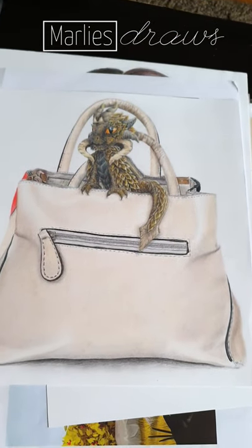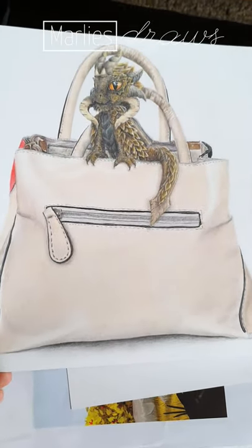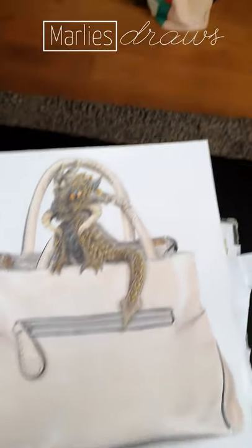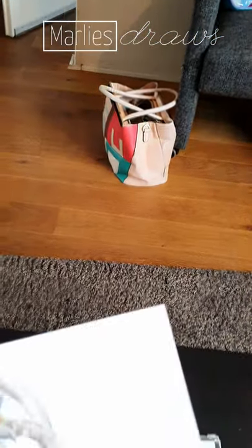And this dragon I actually made for my second YouTube video about how to draw dragon scales, and it's actually sitting in my old handbag which is right over there.